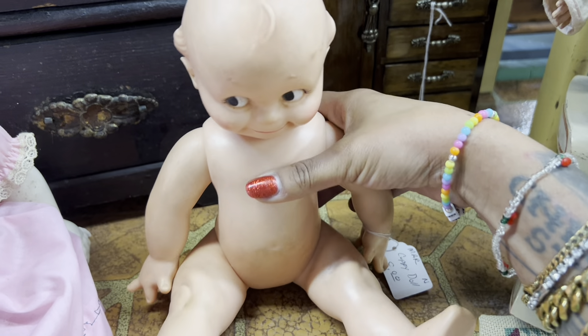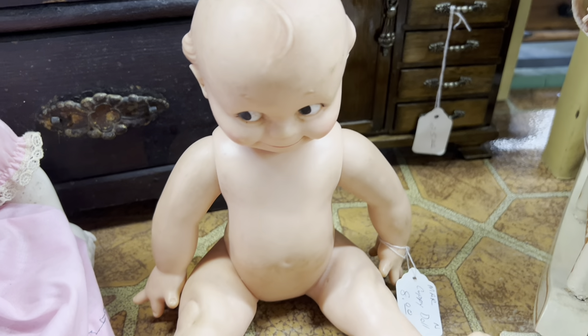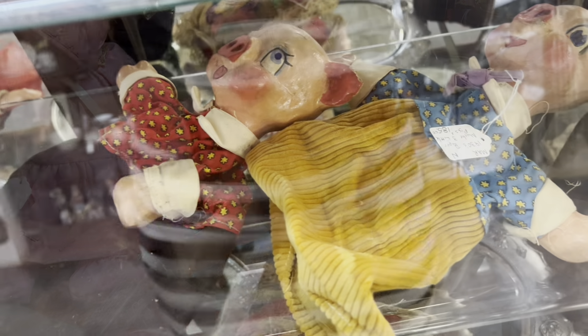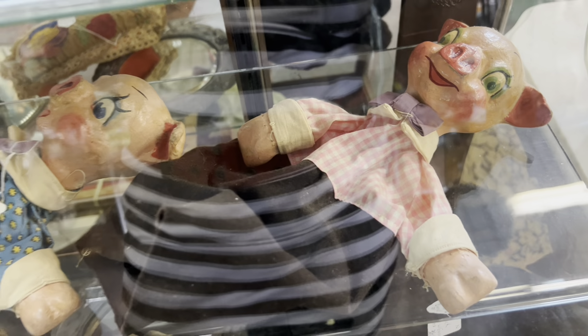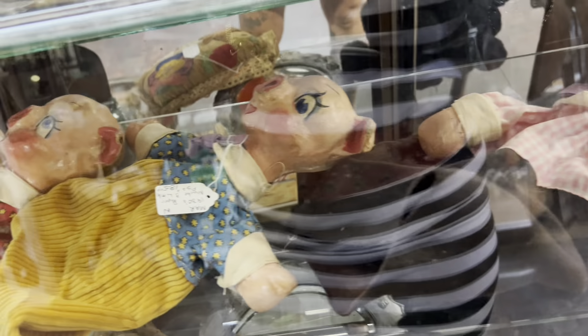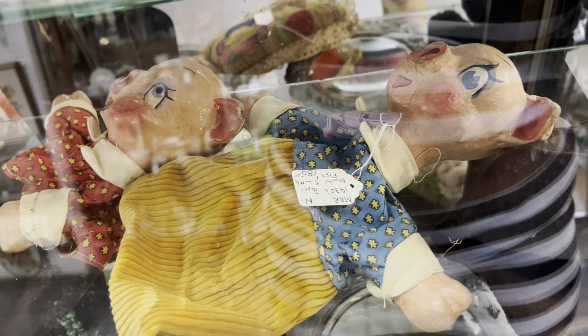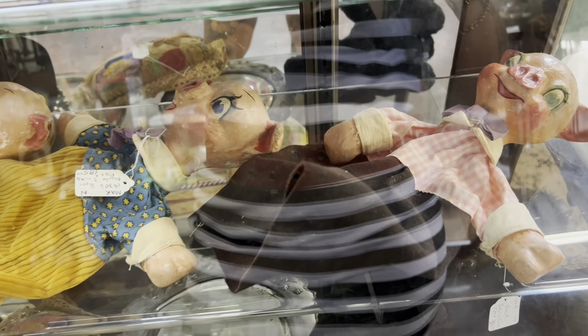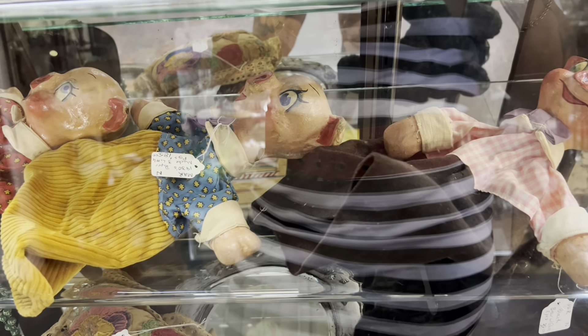A cameo doll, $8 — that's a good price but I wish it had some clothes. Well these are really expensive so I'm not gonna get them, but I just had to show off these three little pig puppets. They are so spectacular. I love their eyes and they are in really good condition, though I'm unfamiliar with why they're so expensive.